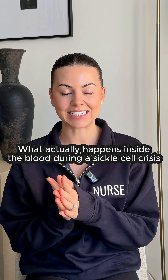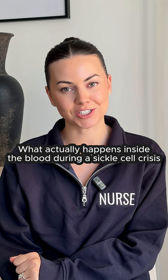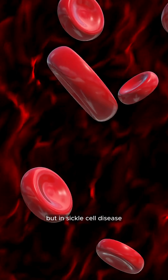Here's what's actually happening in sickle cell anemia, especially in the pediatric population. Normally, our red blood cells are soft and round, but in sickle cell disease, something called hemoglobin S replaces normal hemoglobin.